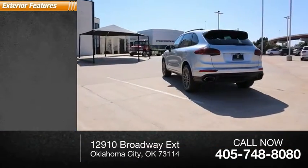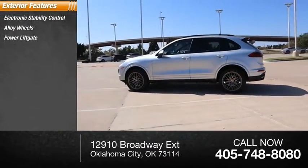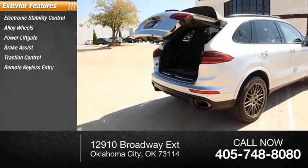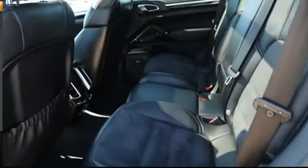Here are some of this vehicle's great options: electronic stability control, alloy wheels, power liftgate, brake assist, traction control, remote keyless entry, fog lights, four-wheel disc brakes, rain-sensing wipers, and rear fog light.